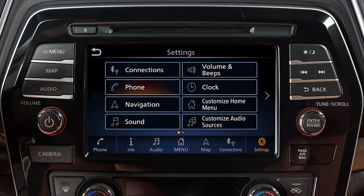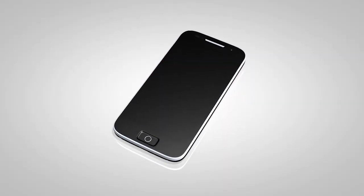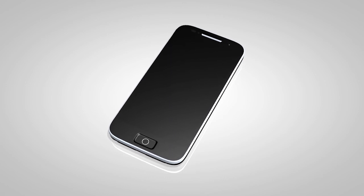Touch Settings, touch Phone, then Phone Book, then Download Entire Phone Book. The transfer procedure may vary depending on the cellular phone.